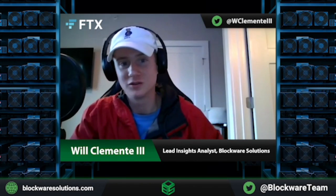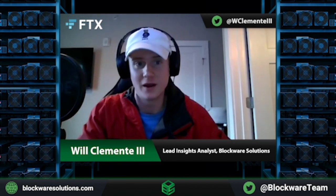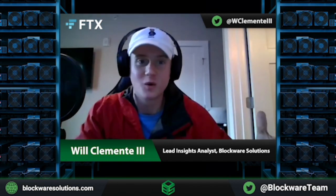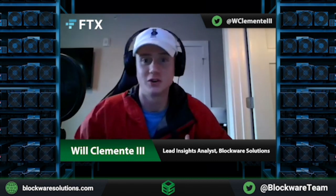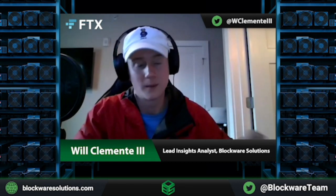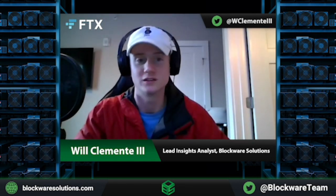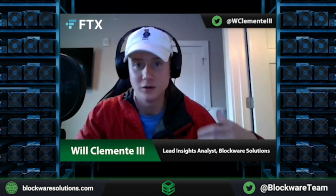I want to dive into a few of the actual metrics that you guys have created at ARK. One of the really interesting ones that recently came out was in collaboration with Glassnode — I think in particular it was you and Checkmate, who's the lead analyst at Glassnode. It's this long-term holder deflation-inflation ratio.